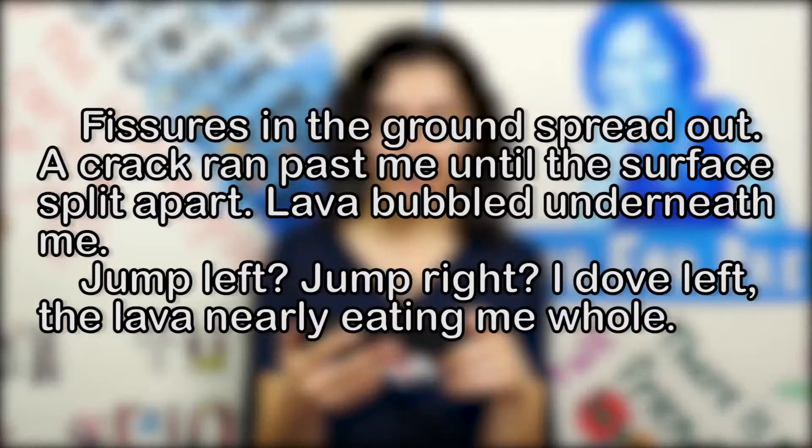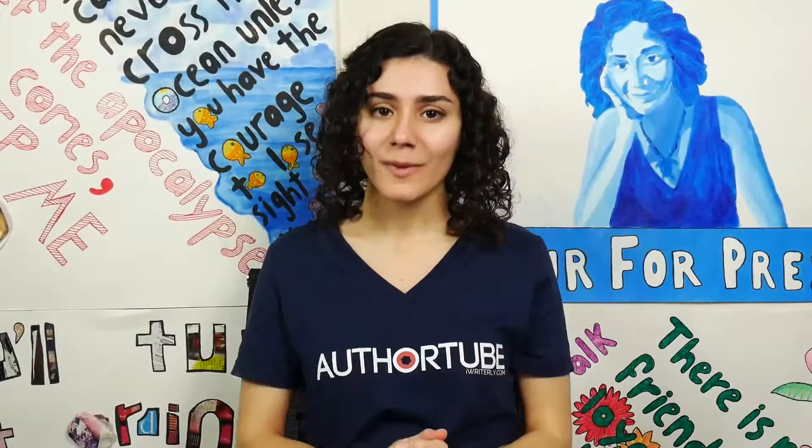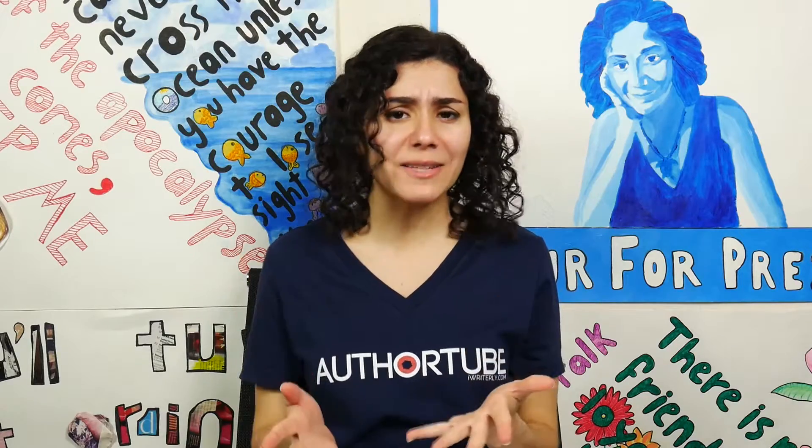Fissures in the ground spread out. A crack ran past me until the surface split apart. Lava bubbled underneath me. Jump left? Jump right? I dove left, the lava nearly eating me whole. As you can see, the fast-paced scene is generally full of short sentences that deliver impact quickly.